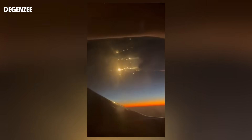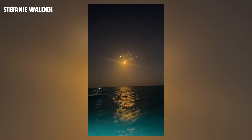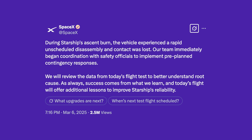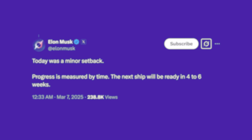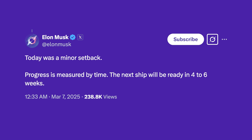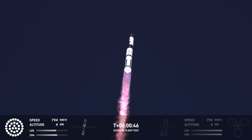If any of what we just described sounds familiar, it's because the exact same thing happened to Flight 7 at the exact same time during the flight. SpaceX said that they fixed it. The response from SpaceX has been pretty generic — they made a post on X that essentially just pointed out the obvious: during Starship's ascent burn, the vehicle experienced a rapid unscheduled disassembly and contact was lost. Elon Musk wrote in a reply on X, unusually somber: 'It was an upper stage ship failure to be honest, but we learned a good amount in building the new ship design and the flight.' He followed that up with: 'Today was a minor setback, progress is measured by time. The next ship will be ready in 4-6 weeks.' At this point it's not clear what SpaceX could change to prevent that same thing from happening a third time — they seemed pretty confident about solving the issue prior to Thursday, but clearly they did not.